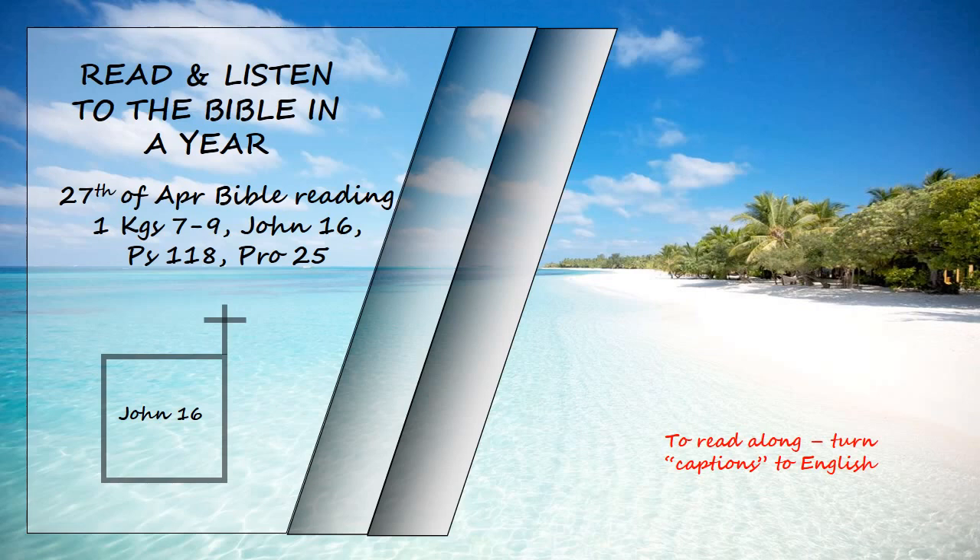Jesus saw that they wanted to ask him about this, so he said to them, "Are you asking one another what I meant when I said, 'In a little while you will see me no more, and then after a little while you will see me?' Very truly I tell you, you will weep and mourn while the world rejoices. You will grieve, but your grief will turn to joy."